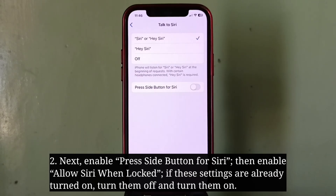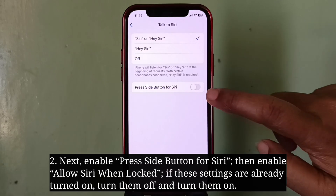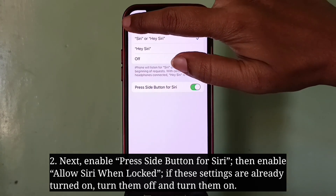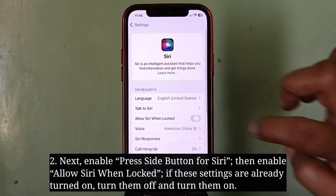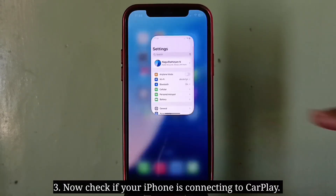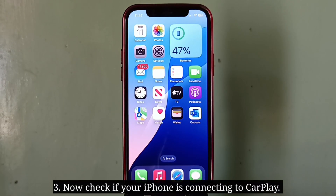Next enable Press Side Button for Siri, then enable Allow Siri When Locked. If these settings are already turned on, turn them off and turn them on again. Now check if your iPhone is connecting to CarPlay.